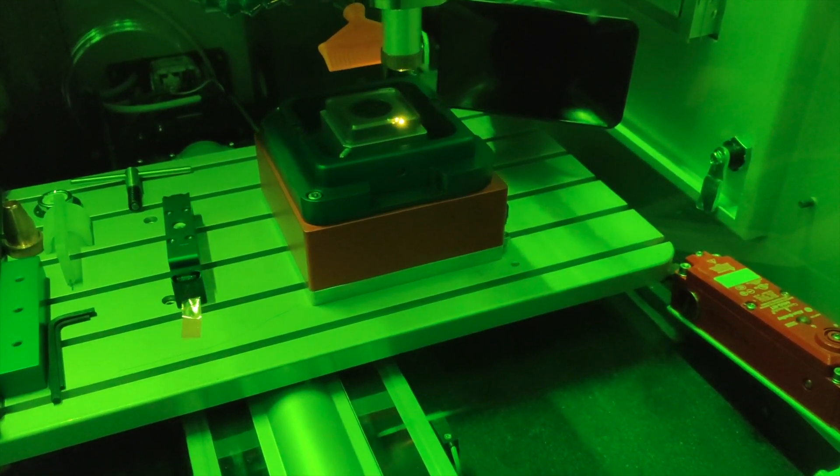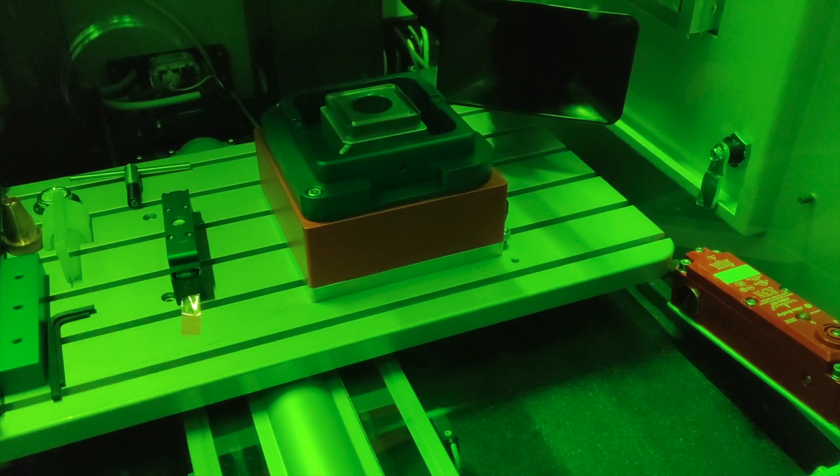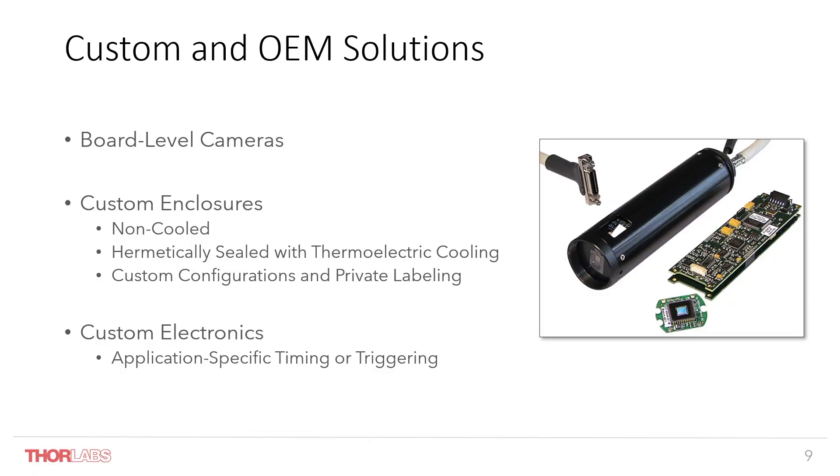As we've talked about the vertical integration that ThorLabs offers — from cameras to optics and everything in between — we also offer a range of custom and OEM solutions. One example is a custom tubular-type camera designed to be inserted into a remote application. We can offer custom enclosures both cooled and non-cooled, private labeling, as well as custom electronics for application-specific timing and triggering modes.